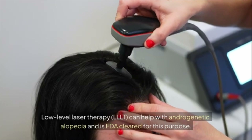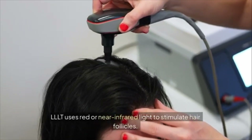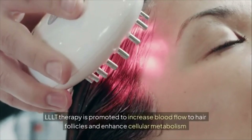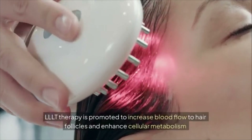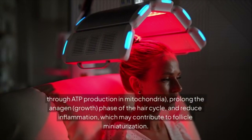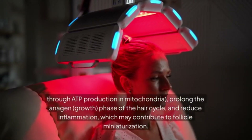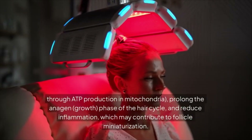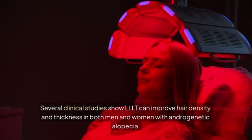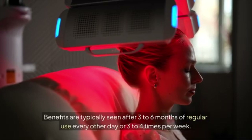LLLT uses red or near-infrared light to stimulate hair follicles. It's promoted to increase blood flow to follicles, enhance cellular metabolism through ATP production in mitochondria, prolong the anagen growth phase, and reduce inflammation that may contribute to follicle miniaturization. Several clinical studies show LLLT can improve hair density and thickness in both men and women with androgenetic alopecia.